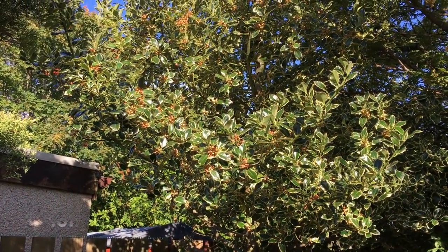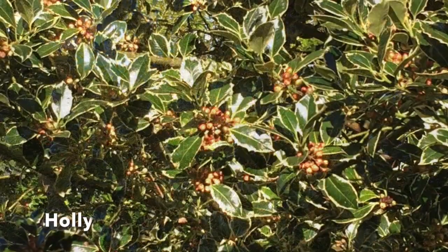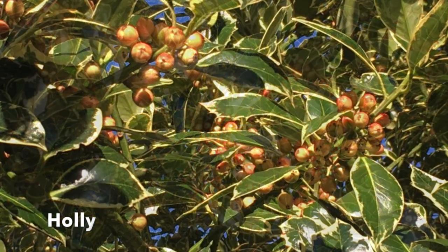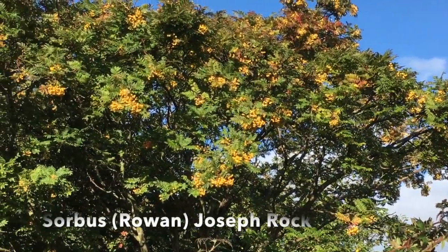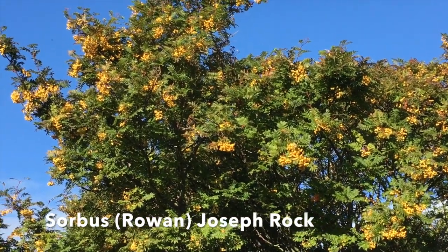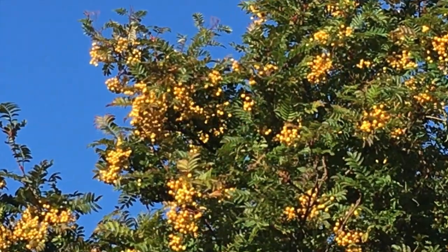Autumn is the season for berries on the trees and bushes. This variegated holly is covered with berries, though they're only just beginning to turn red now. And unlike the usual Rowan, this one, called Joseph Rock, has yellow berries. Most birds don't care for them, but the wood pigeons and blackbirds will strip all the berries off before winter.